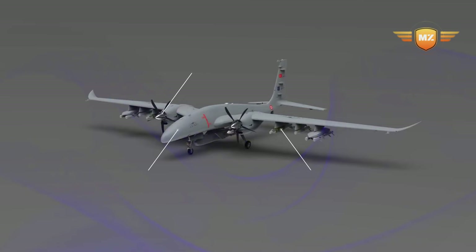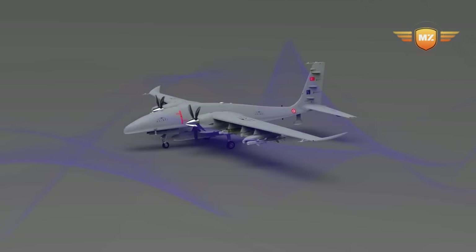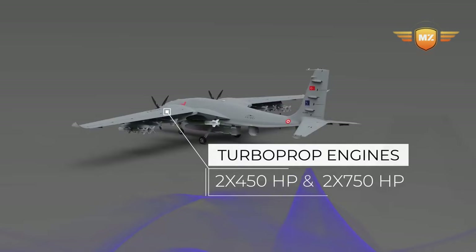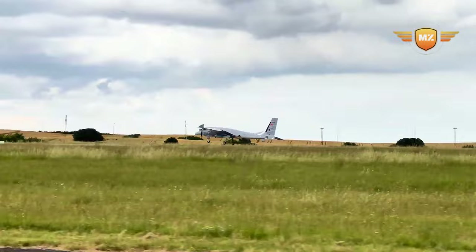The Akıncı drone has a wingspan that's about as long as two school buses parked end to end, which is how it can carry so much. Plus, it is the first drone that can launch a special kind of missile while flying in the air — like playing a video game where you shoot targets from the sky.